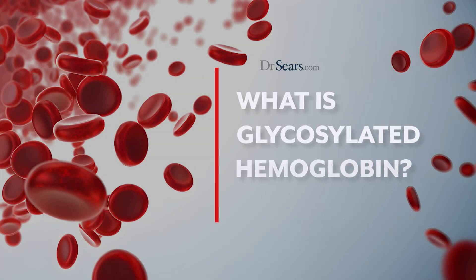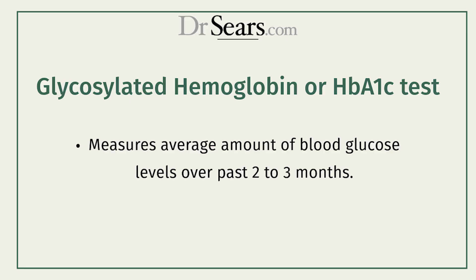People often ask, why am I taking a test for glycosylated hemoglobin? Well, because glycosylated hemoglobin, also known as HbA1c, is the primary indicator of your ability to control blood sugar.